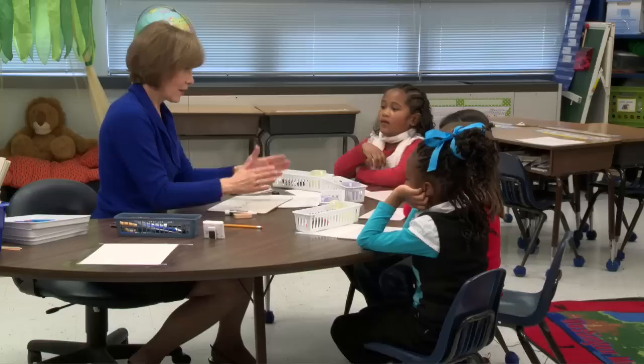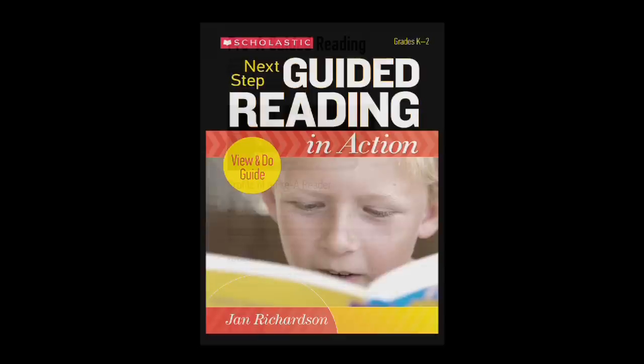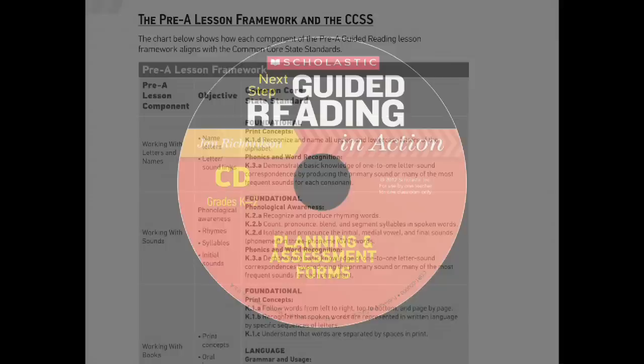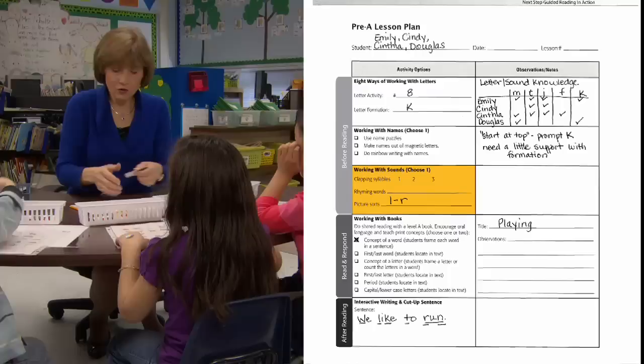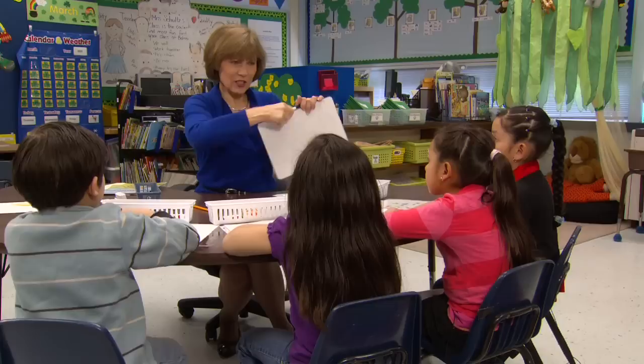After each lesson, I share my reflections and offer suggestions for the next guided reading experience. Don't forget to dig into the resources that accompany this set of video clips. In the view and do guide, you'll find suggestions for using this video series as a professional learning tool. There are also helpful questions and teaching tips and alignments to common core standards. The CD contains the actual lesson plans and assessment forms I used for the model lessons. I suggest you follow along with them as you view each lesson. You'll find the same blank forms for your own assessing, planning, and teaching. Now, I invite you to watch and study these videos and take the next step in your guided reading instruction.